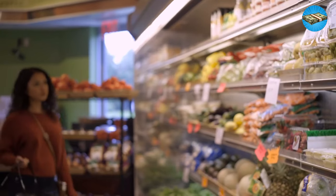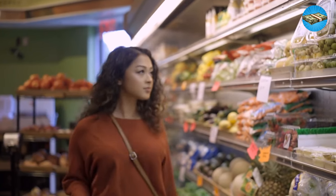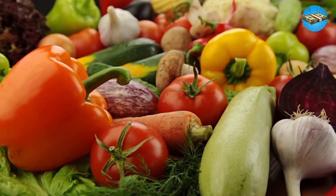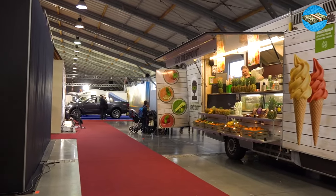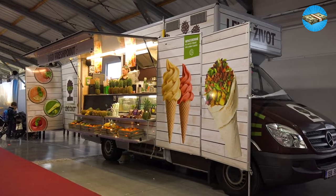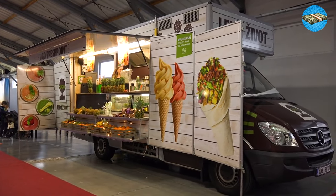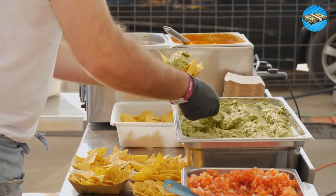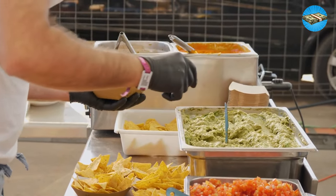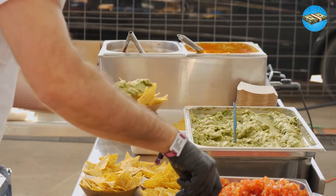Frozen produce also extends the life of your groceries. Fresh fruits and vegetables can be finicky when stored, making for a short shelf life, and you can't be sure how long produce was sitting in a truck, plane, or boat before being unloaded at your local store. Frozen options are great to have on hand when you run out of fresh produce or the store's choices are less than stellar.